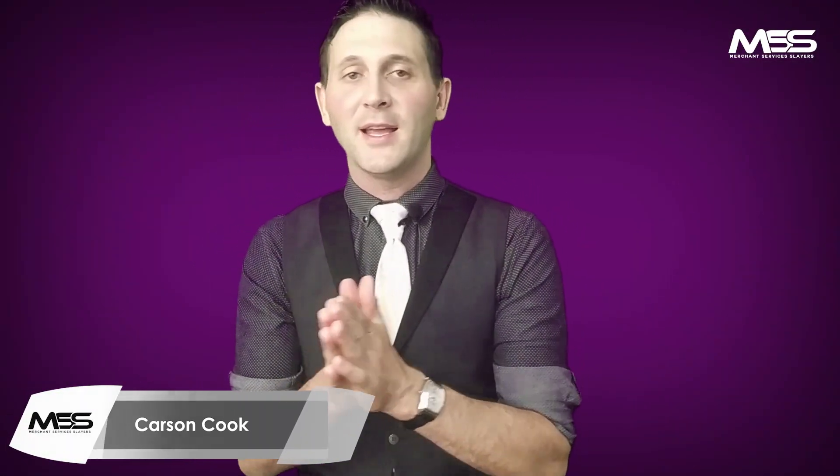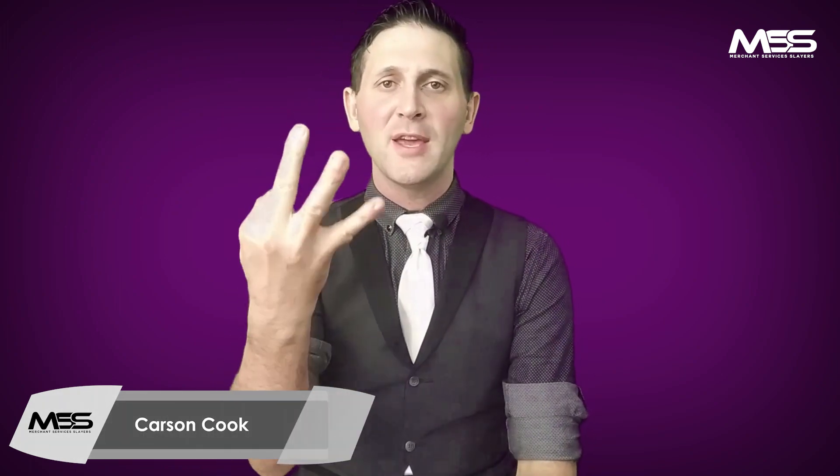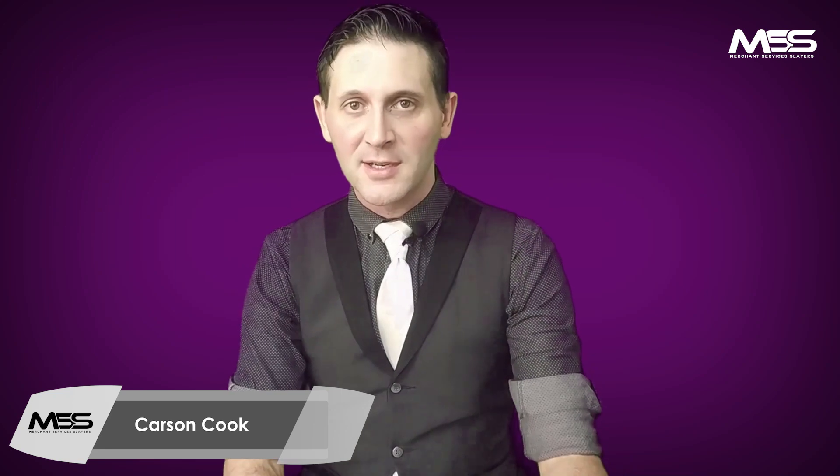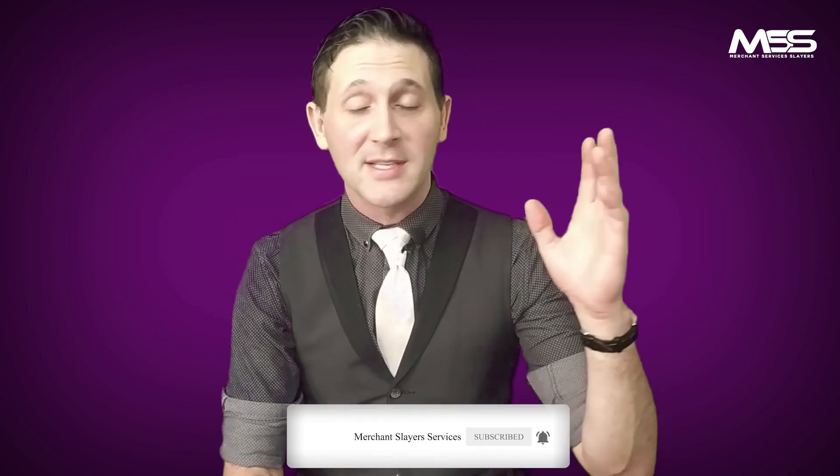Hey guys, welcome back to the Merchant Services Slayers group. My name is Carson Cook, and today we're going into part 3 of the introduction to merchant services. For all the people getting into processing, this is a great video for you. If you need to, please pause or rewind and rewatch — that's just how I speak, I apologize.